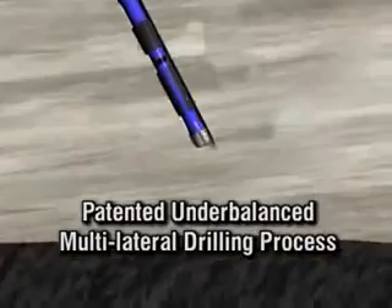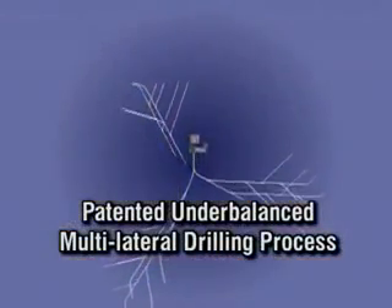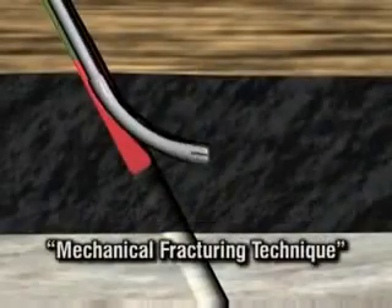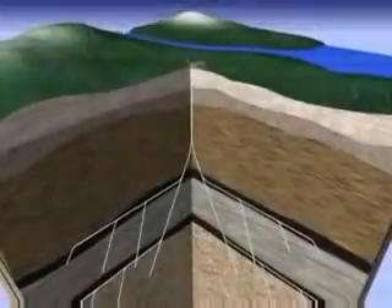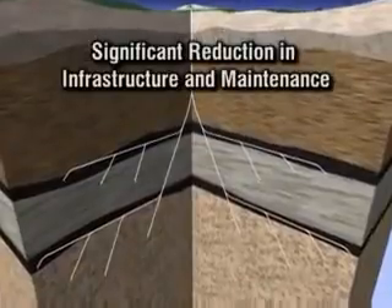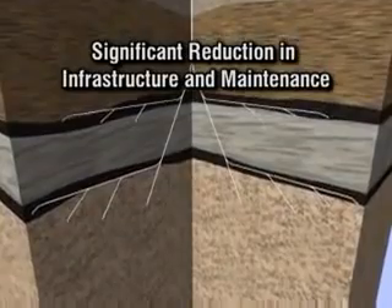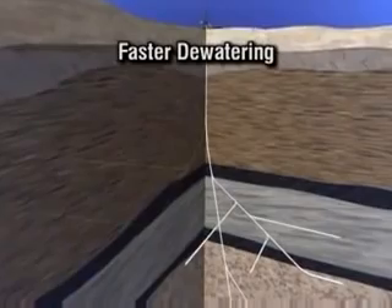The answer lies in a patented, under-balanced, multilateral drilling process that eliminates the possibility of formation damage and creates greater reservoir exposure and aerial sweep within the formation. The process can be termed a mechanical fracturing technique. By combining multilateral drilling with a system that combines gas production, dewatering and disposal all in a single well, we eliminate a large part of infrastructure, long-term maintenance and environmental impact associated with vertical well systems.